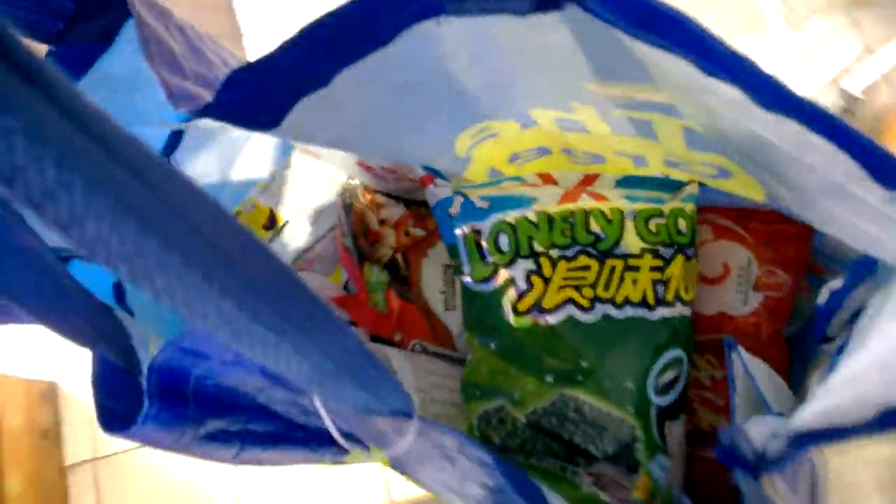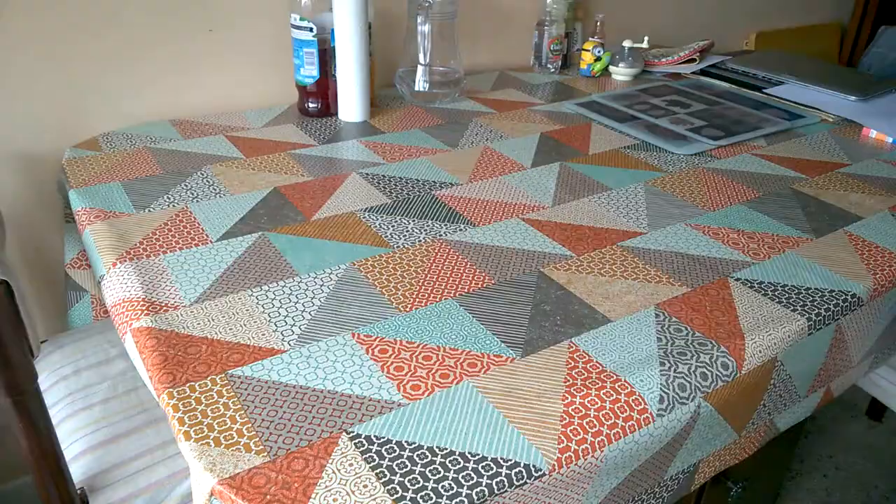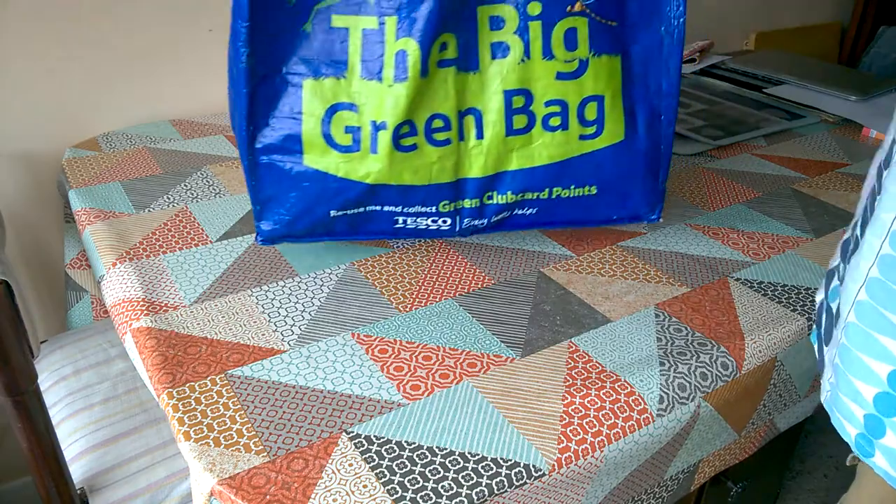Let's get this stuff done. Let's go home and have a look at it. Let's have a look at what we bought today.